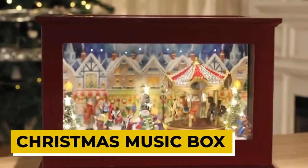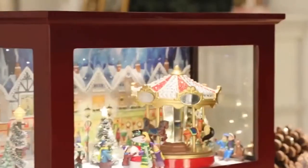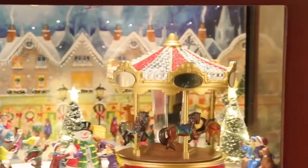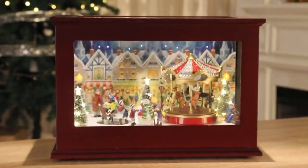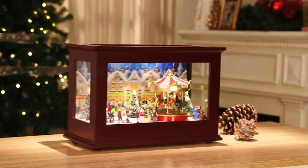Christmas Music Box. Looking for a unique and elegant holiday decoration? Look no further than the Heirloom Christmas Box from Mr. Christmas. This beautiful glass and wood music box is filled with lights, music, and animation, making it a perfect addition to any home. The framed skating scene inside is visible from all sides of the box.